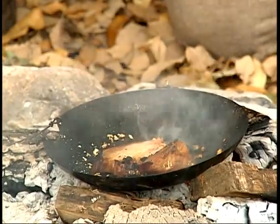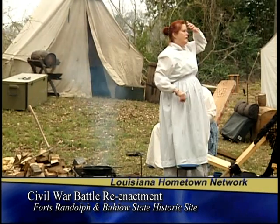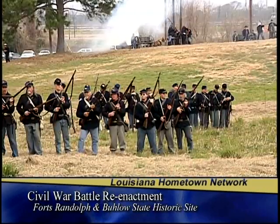I'm portraying a woman that would have traveled with the soldiers. A lot of wives, daughters, sisters, and mothers would have gone with the soldiers. They were cooks for the camp, seamstresses, laundresses — anything to support. It would have kept them as a family unit and also would have helped the family earn money.